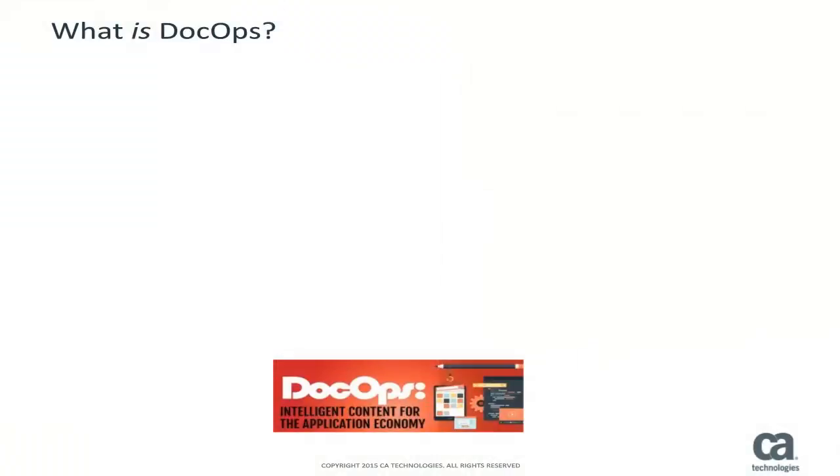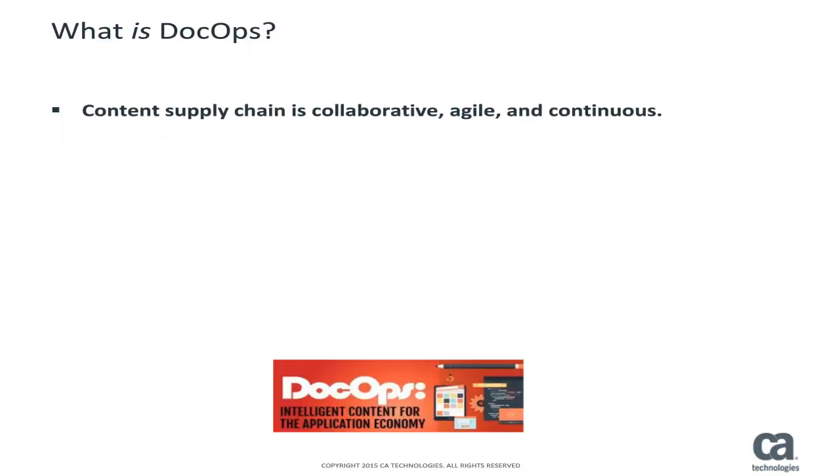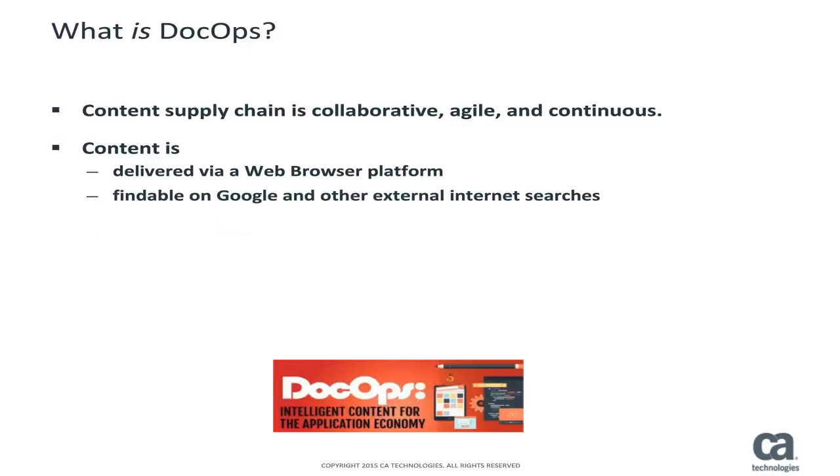DocOps extends the DevOps thinking. DocOps is the process for creating a content supply chain that is collaborative, agile, and continuous. Within the DocOps framework, CA documentation is delivered to the end user in a web browser-based platform where the vast majority of public content is findable on Google and other internet searches.